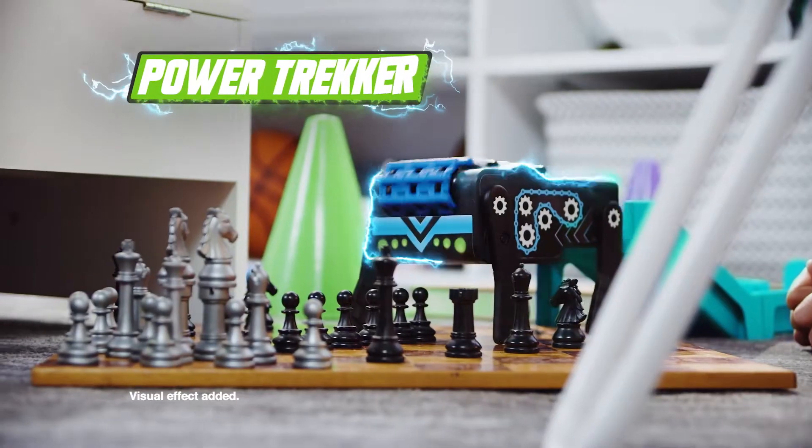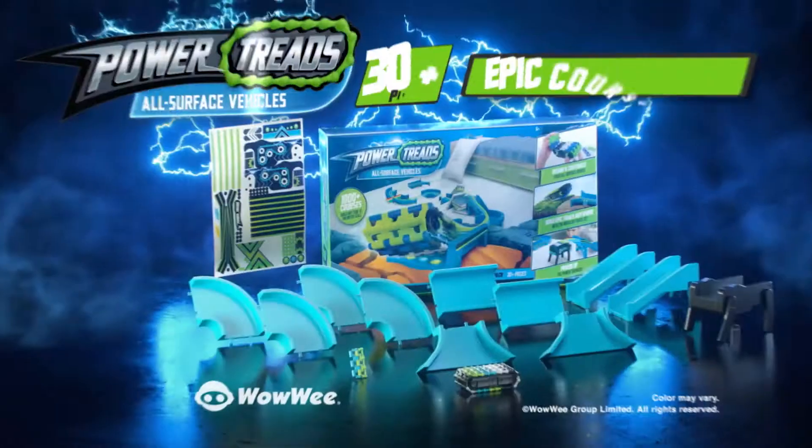Plus, power up the Power Tracker — track around or power through. Power Treads, from Wowie.